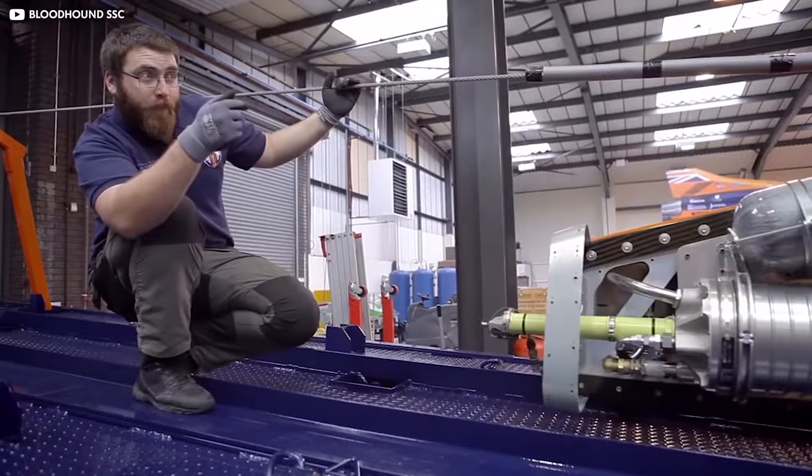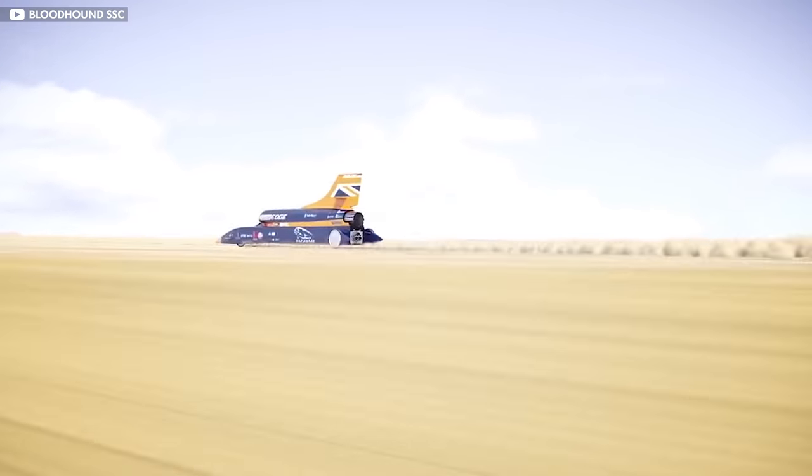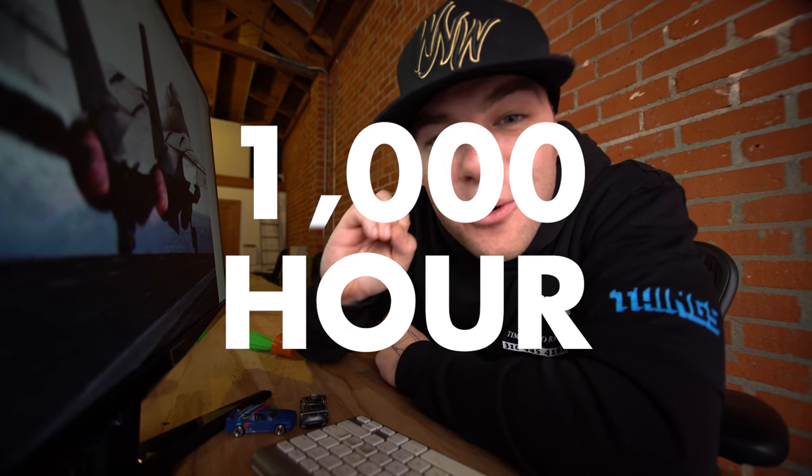Twenty years later, the same team is preparing to shatter that record once again — at least, that's the plan. It's called the Bloodhound SSC, and it's set to achieve 1,000 miles per hour. That's my list and I'm sticking to it.